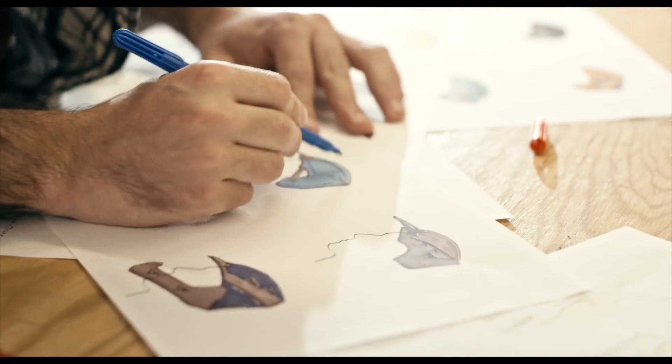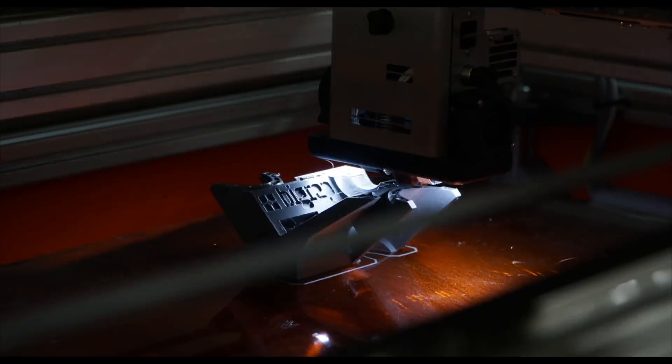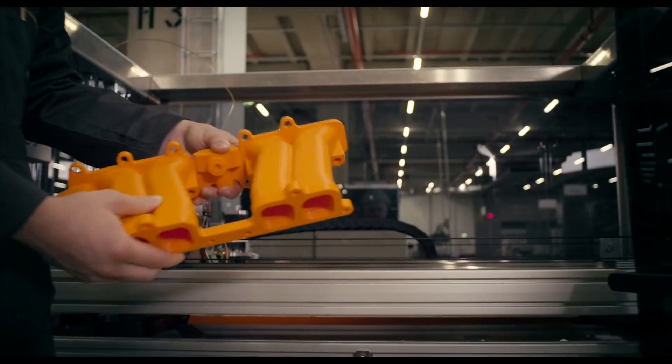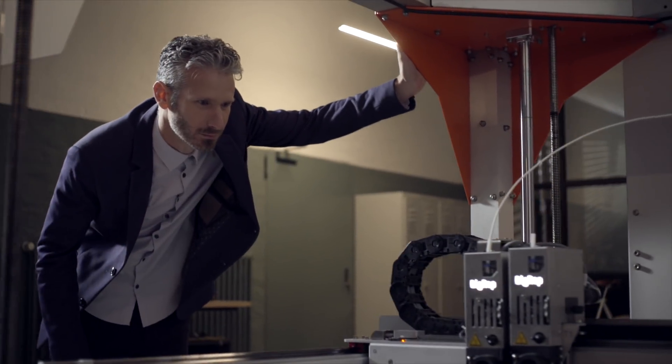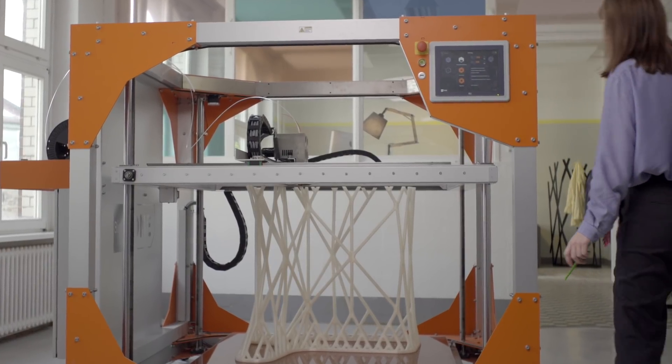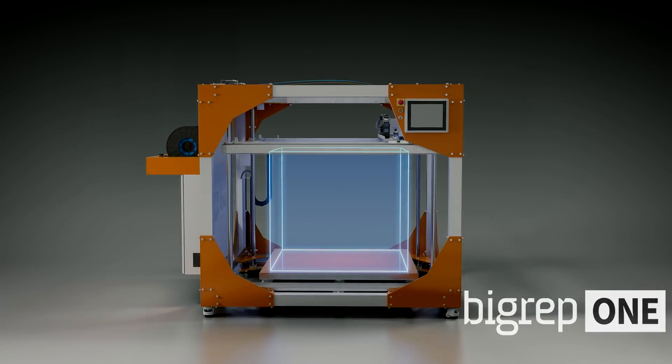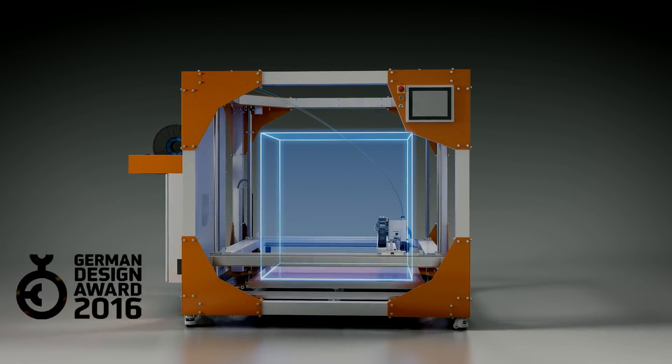In just four years, the BigRep brand has set new standards in the global 3D printing landscape with affordable large-scale industrial 3D printers. BigRep's expert R&D team engineered The One, an award-winning workhorse printer with a volume of one cubic meter.